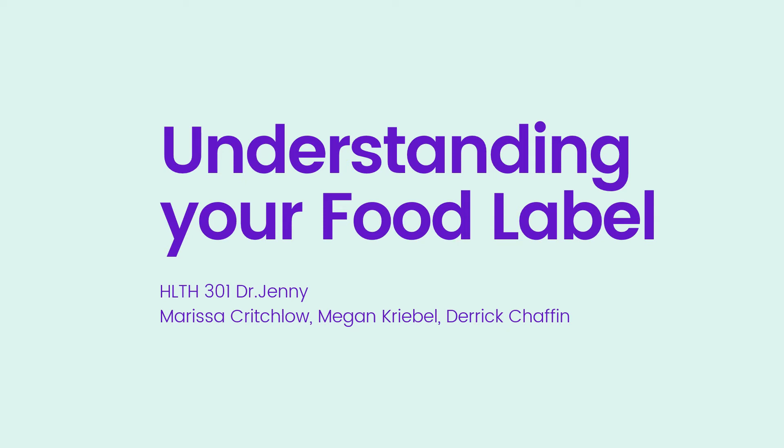For our teaching demonstration in Health 301 with Dr. Jenny, we decided to do Understanding Your Food Label. My name is Marissa Critchlow, and I also have Megan Kribel and Derek Chafin in the same group.